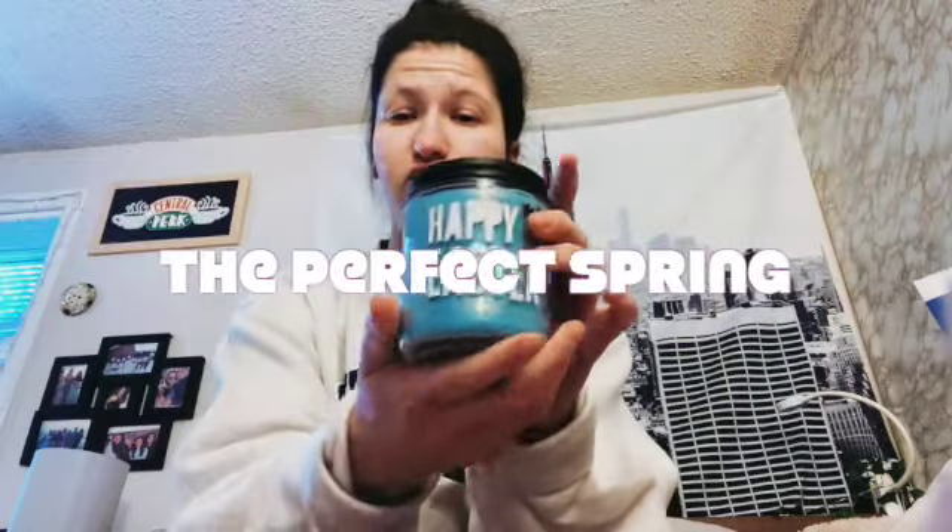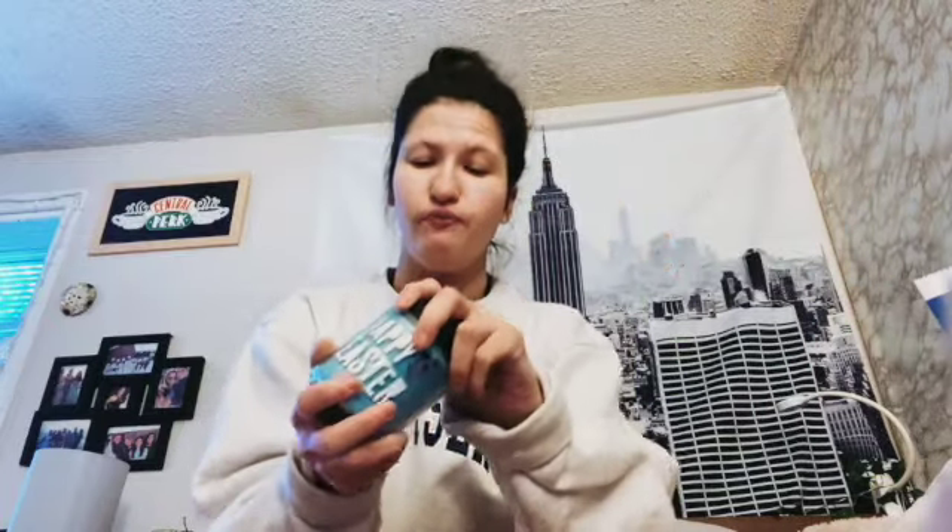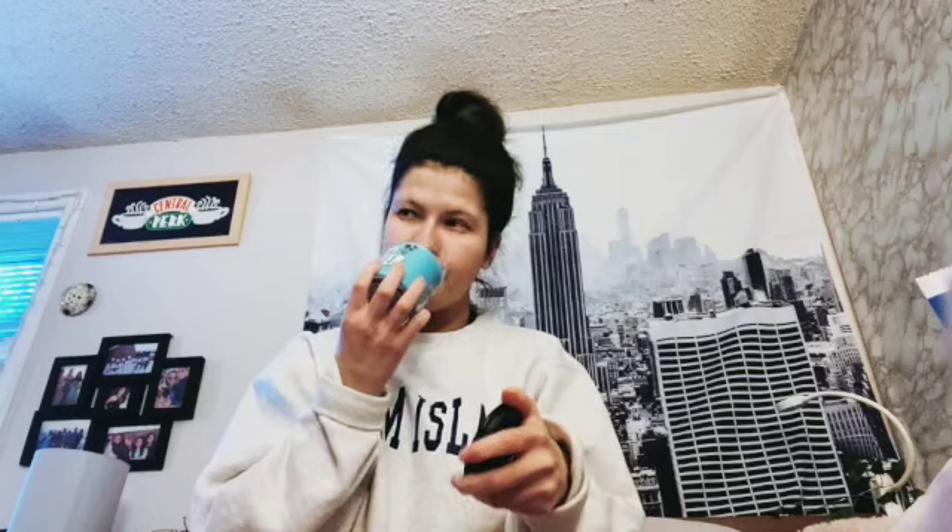I got the Happy Easter of the Perfect Spring — so cute! It smells like it'd be a good bathroom candle, like it smells clean, you know. The packaging is super cute and I wanted something pretty and cute for my room to decorate with for Easter.